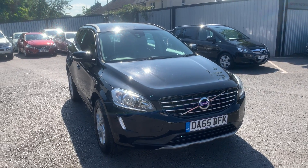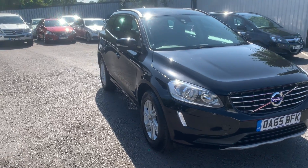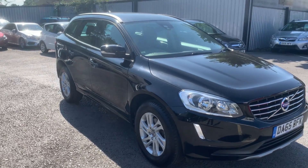Hello and welcome to Quality Assured Cars. My name's Hannah and today I'm going to be showing you around our 2015 Volvo XC60.